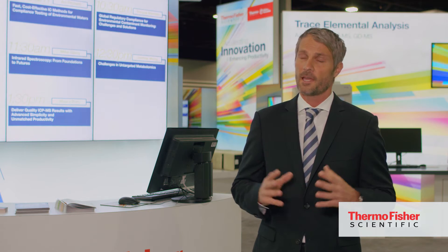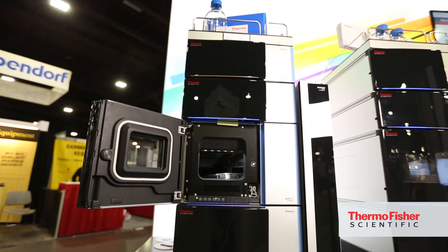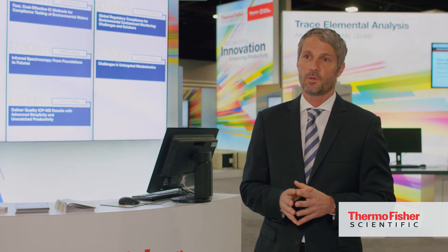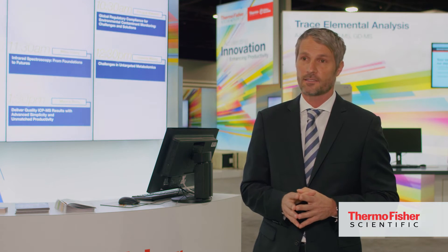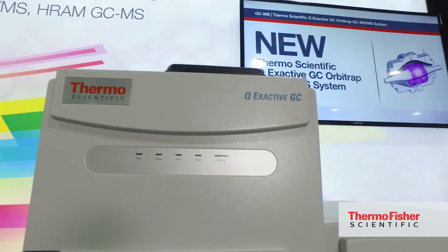We're also launching a new HPLC, new to PitCon — the Bancus Flex — which has truly been built for biopharma. In the area of gas chromatography, we have new to PitCon our QXActive TC, which is the first ever high-resolution, accurate mass TCMS system.